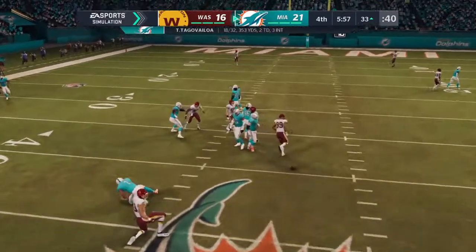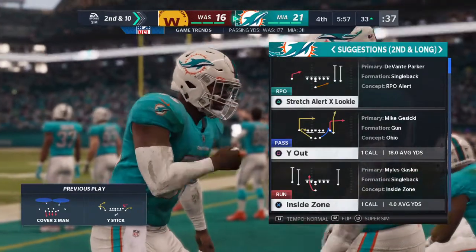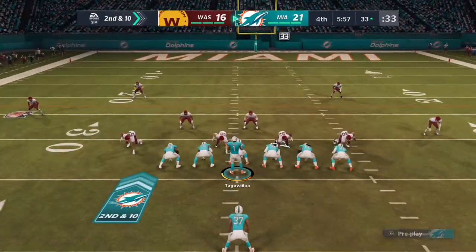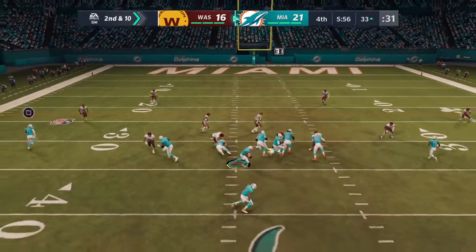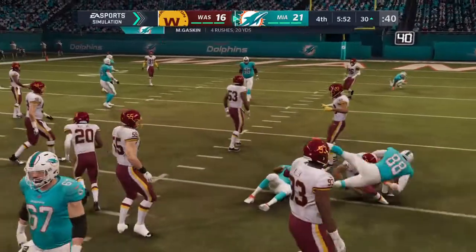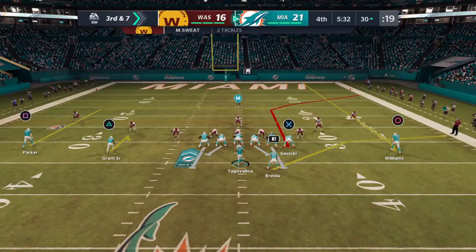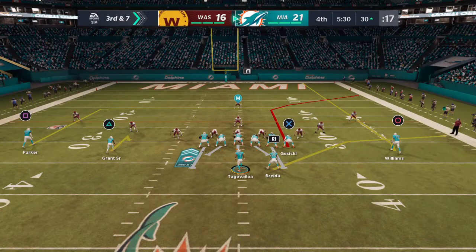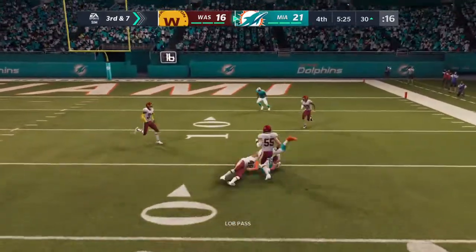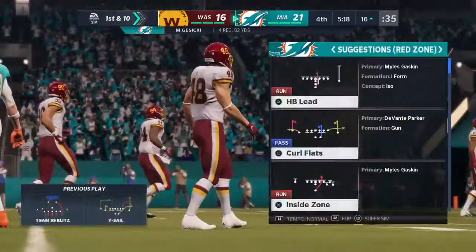He'll be hit as he releases it and that'll fall incomplete — he was looking to get it to Parker again, but it's going to be 2nd down. They'll run now with Gaskin, down to the 30 after a gain of 3. Not a whole lot there — the defense was ready on that run-pass option. The offense is able to get the 3rd down conversion.